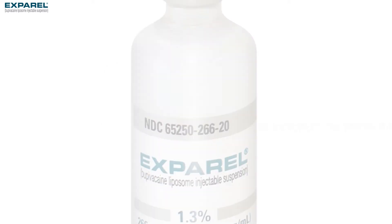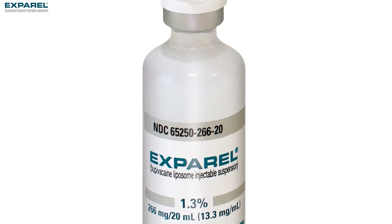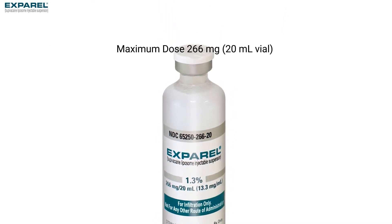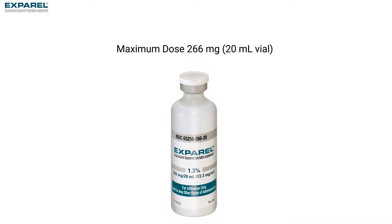Exparel is a 1.3% solution of bupivacaine available in 10 and 20 milliliter vials. The maximum dose is 266 milligrams — one 20 milliliter vial — and is not based on a patient's weight.